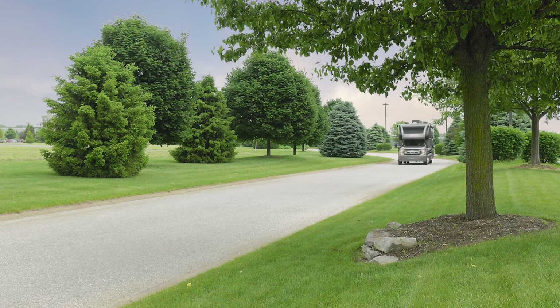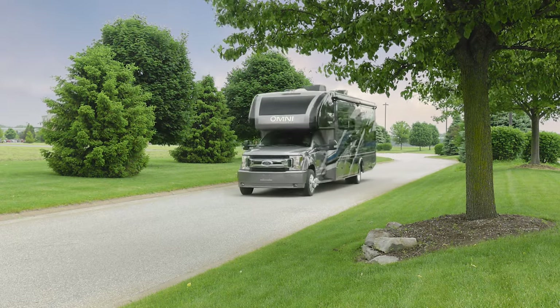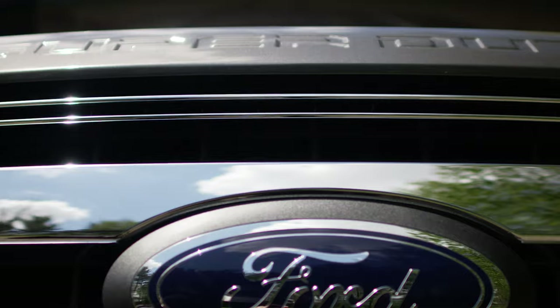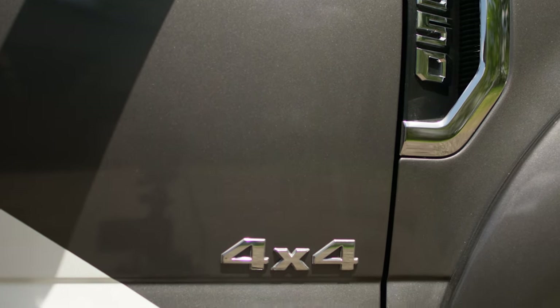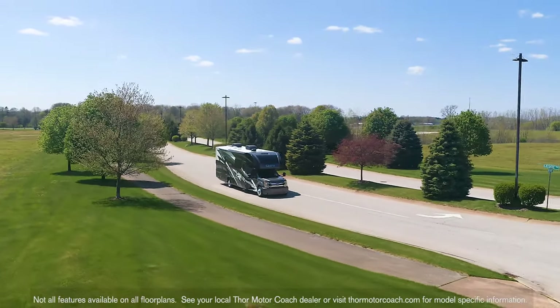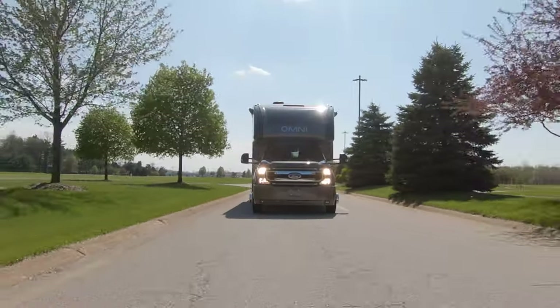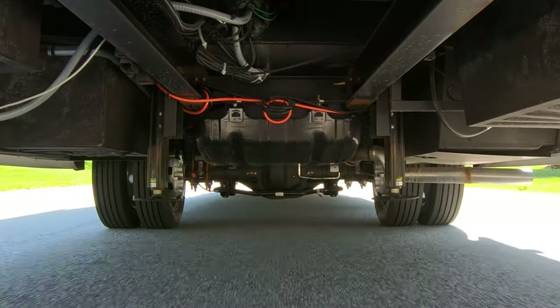When you crave exploring and discovering new places, you need a power plant big enough and powerful enough to fit your needs. Pop the hood on the Omni and you'll find the 3rd generation of the 6.7 liter Powerstroke Turbo Diesel. This beauty lays down 330 horsepower and 825 pound-feet of torque, both ready to roll as low as 1600 RPM so you are never lacking power.